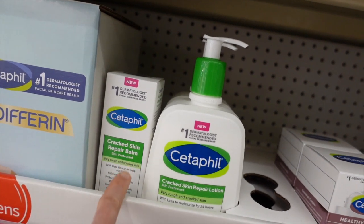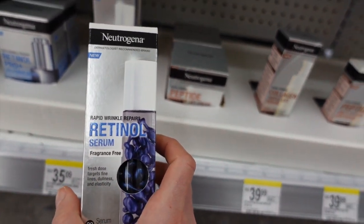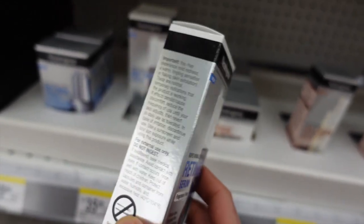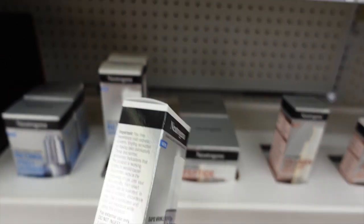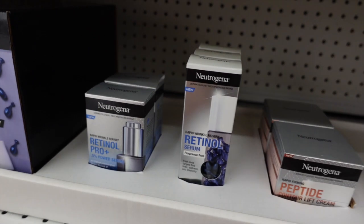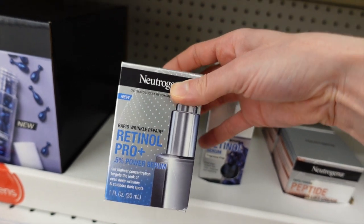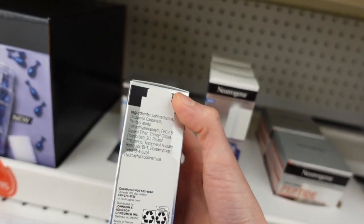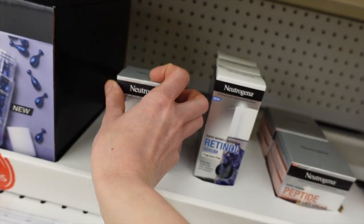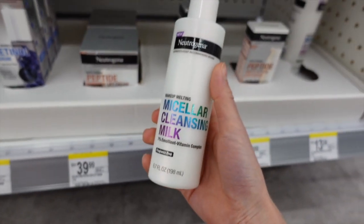Neutrogena put their retinol in a fragrance-free serum capsule. Their retinol is really good — it's been around for a long time. That looks good, although $35 is kind of expensive. They also have their Retinol Pro 0.5% Power Serum — comment below if you know what YouTuber says 'power' a lot. This one unfortunately has fragrance in it.